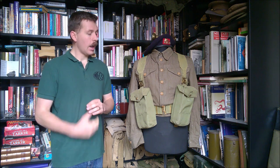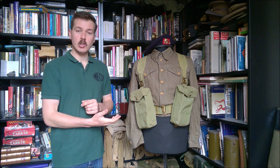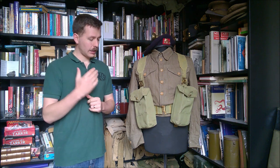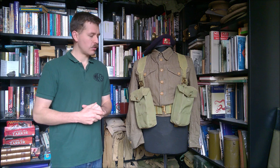Hello everyone, bringing you the Mannequin of the Month video for November 2019 today, and we're taking a look at this. The mannequin here is set up for British infantry in Germany in the early 1950s, specifically the King's Own, and this mannequin was actually decided upon by a poll on Patreon for the Corporal tier.